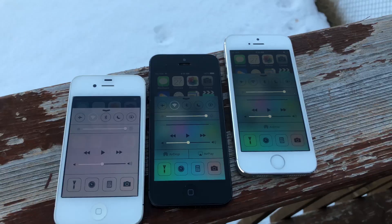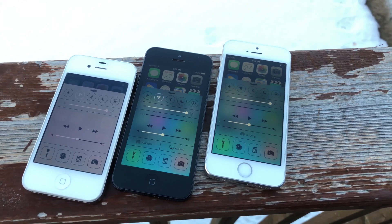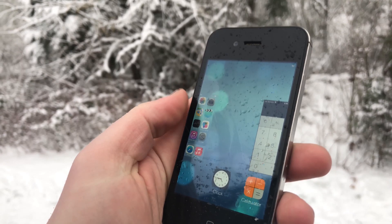Swipe up from the bottom and not only do you have audio options, but also a camera button, flashlight, calculator, Wi-Fi, Do Not Disturb, Bluetooth, brightness, and so on. The multitasker is also much better than iOS 6 because it allows you to see previews of what you were doing before you closed the app. It's very similar to what we have now, but a bit worse — things have definitely been improved here.